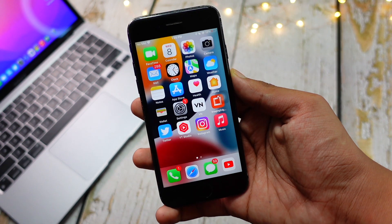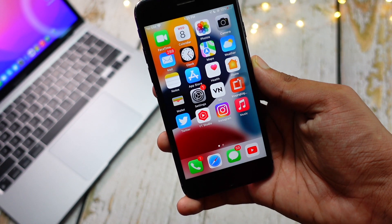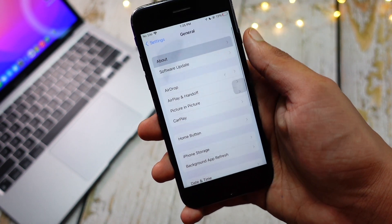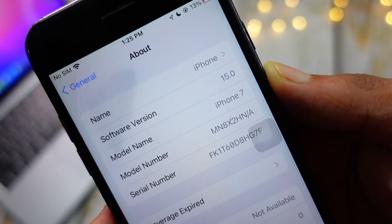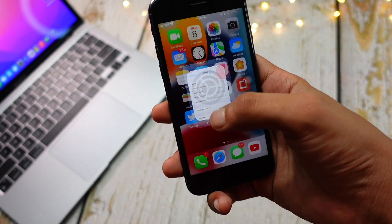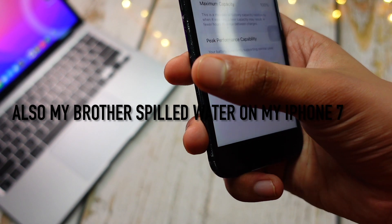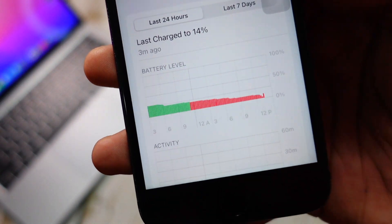It's been quite a few days that I've been back to my studio. I've been using my iPhone 7 quite often and what I've noticed is that the battery recently on iOS 15 betas has been really, really bad.